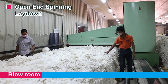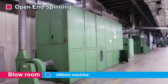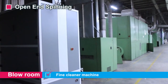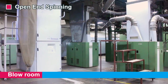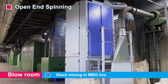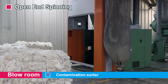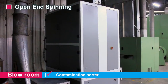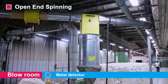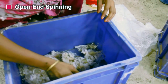In the blow room, we use unifloak machines, unimix machines, uniclean machines, and fine cleaner machines. The blow room also has another process — the blue line — where we use stack mixing. In the blow room machines, we segregate contamination using a contamination sorter and metal detector. These contaminations are segregated from the materials and the materials are reused.